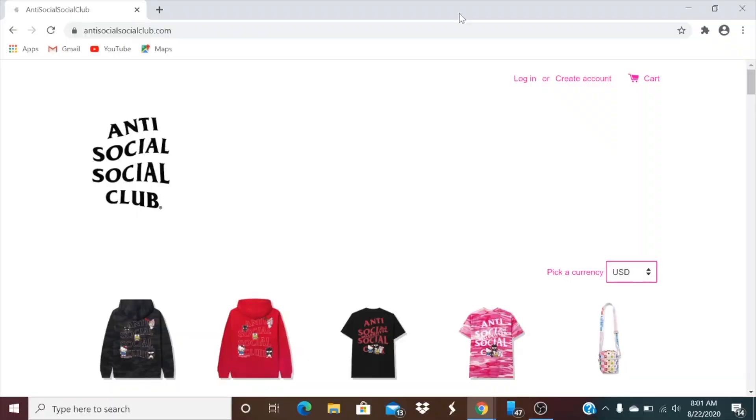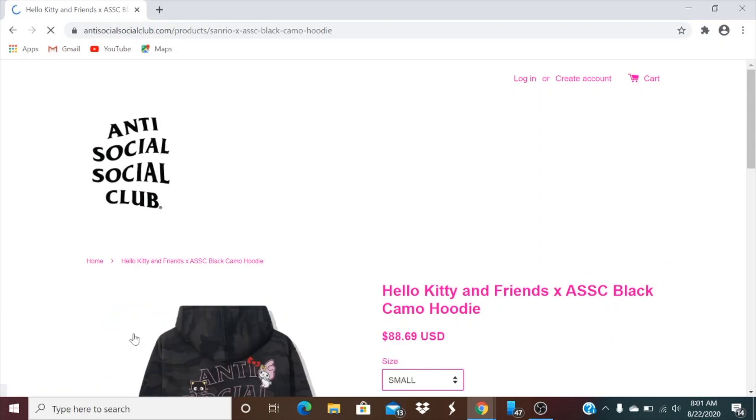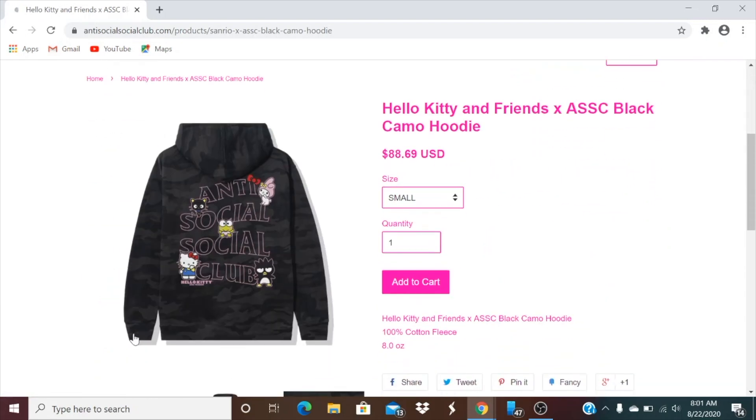Hey YouTube, welcome back guys. Right now it's about 8:01 and today we have another Anti-Social Social Club that is a collab with Hello Kitty. Let's go ahead and check out the first item real quick — this one's a Hello Kitty and Friends Anti-Social Social Club black camel hoodie.